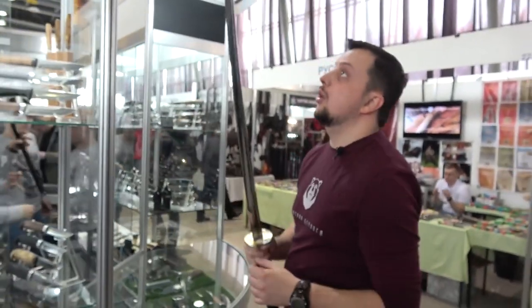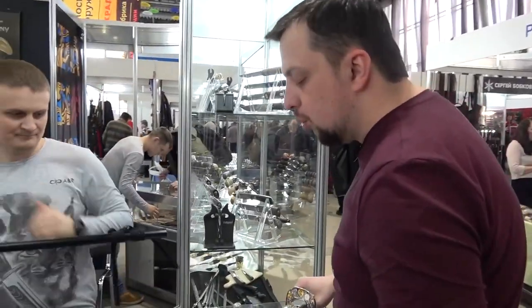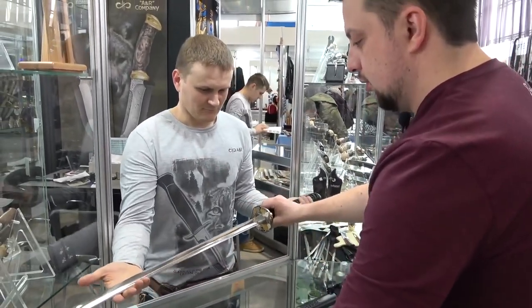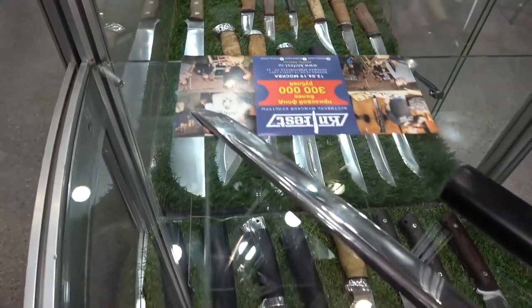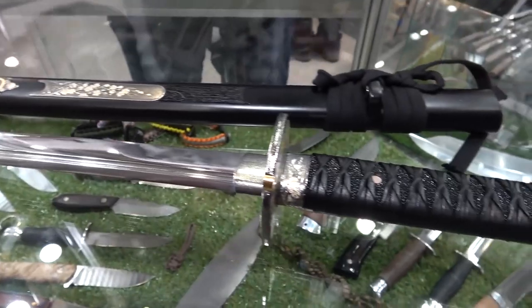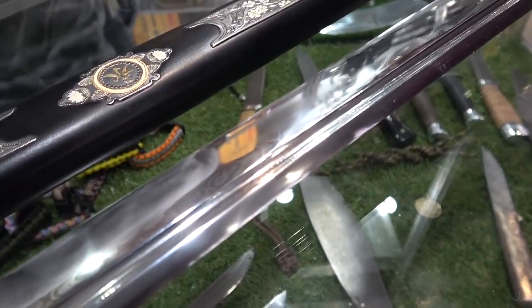Now, my friends, we'll tell you about some other expensive things. We're at the Zlataust — it's a piece of the Zlataust city, Ayr company. Show me the coolest and most expensive things you have. It's a katana, made of Damascus, stainless, polished. Quite interesting and beautiful. How much does this polished katana cost? 4,600 dollars.